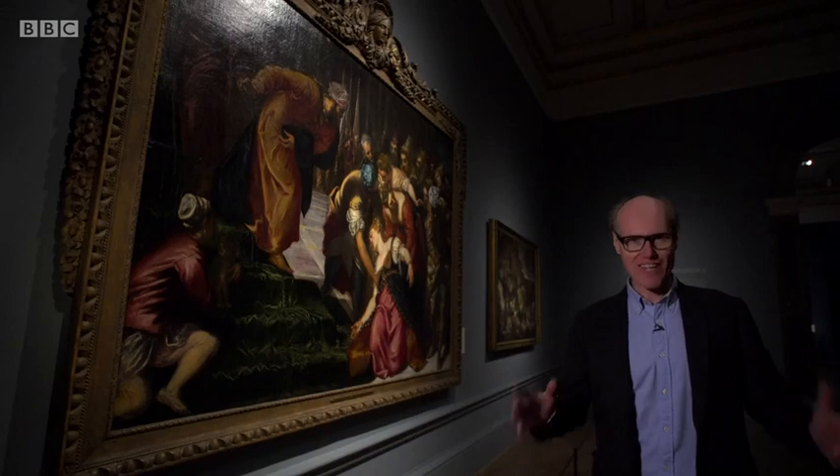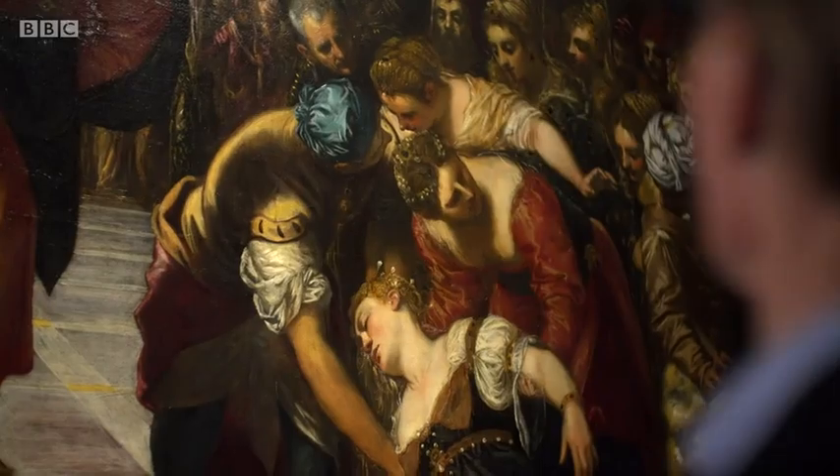His other great love was the artists of the Italian High Renaissance — people like Bassano, and here, Tintoretto, who painted this dramatic biblical scene.